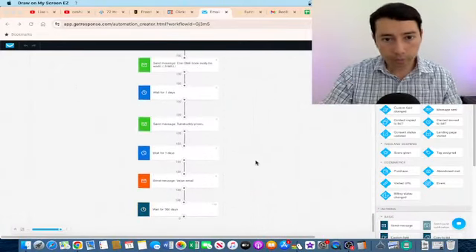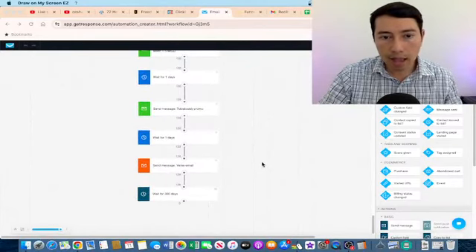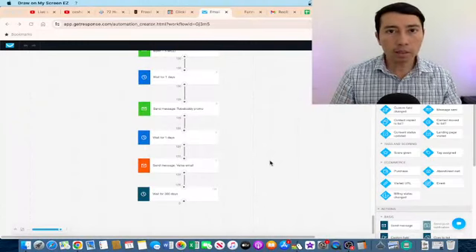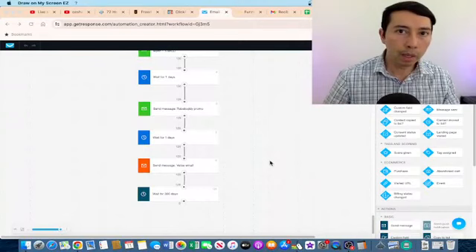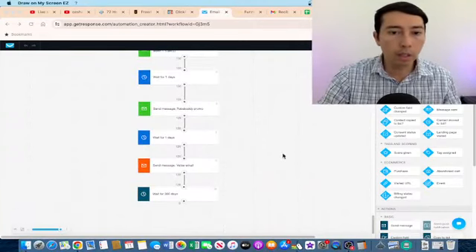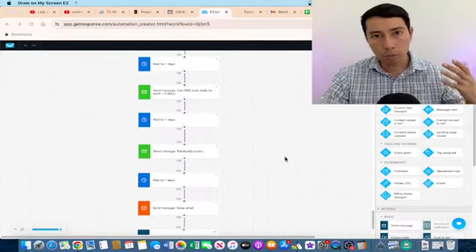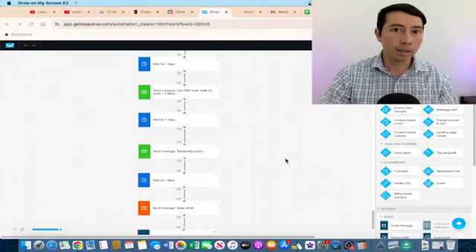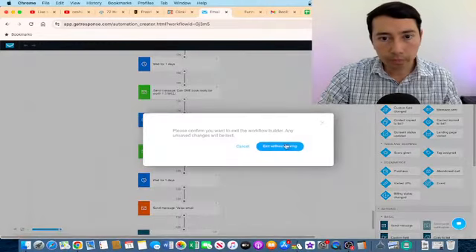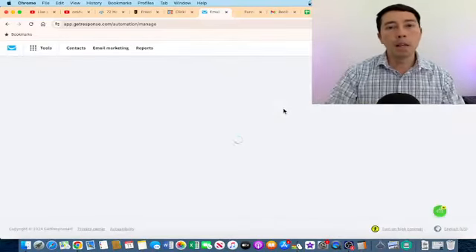My next best practice is that I'm not sending emails just to promote — I give valuable information to my email list as well. This nurture sequence is not just promo after promo after promo. In some emails I have supporting offers, and in others I have valuable information without any links.